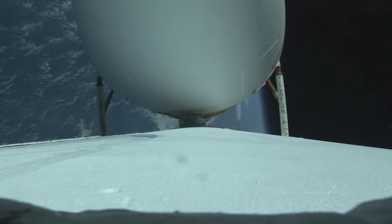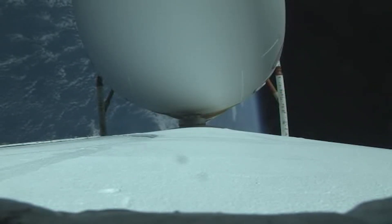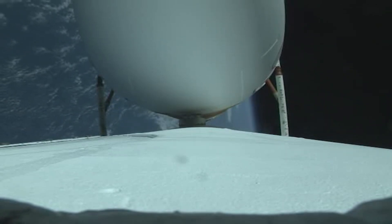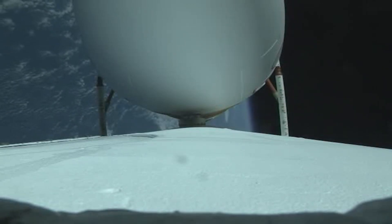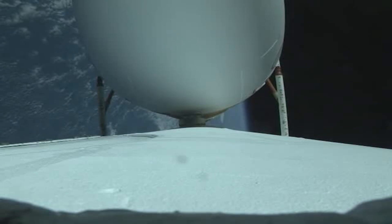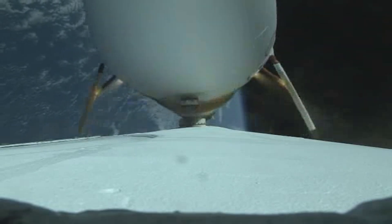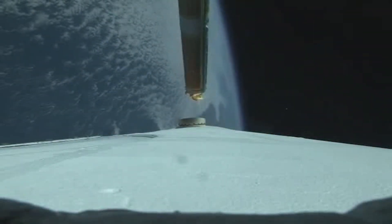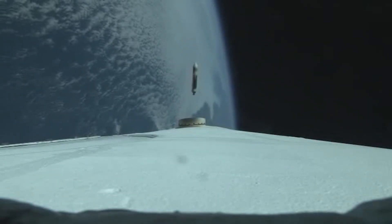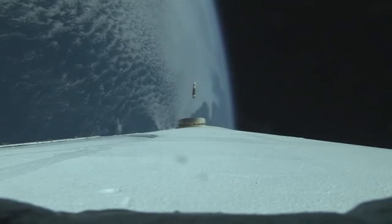Two minutes remaining until BICO. Strap-on boosters are now throttling down to the partial thrust level — engine response looks good. We've had strap-on booster cutoff and strap-on separation. The center core RS-68A is now throttling back up to the high power level.